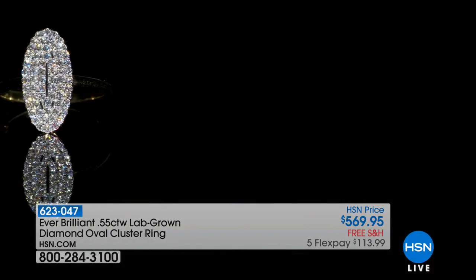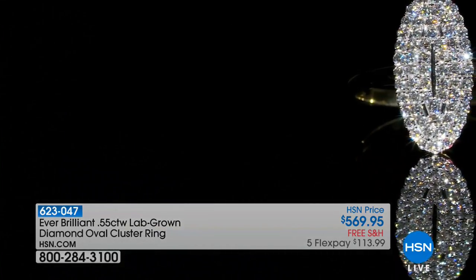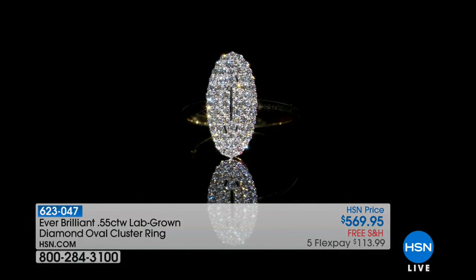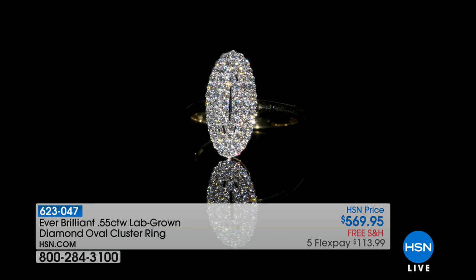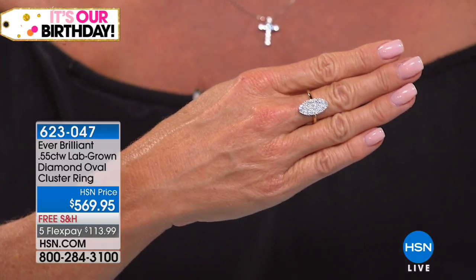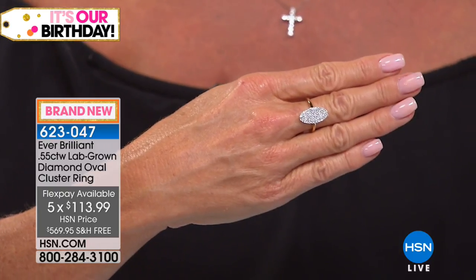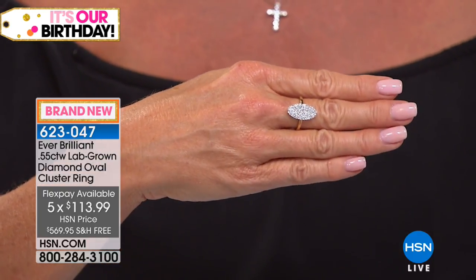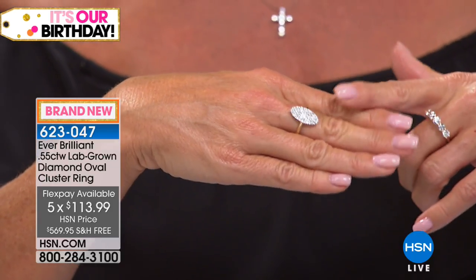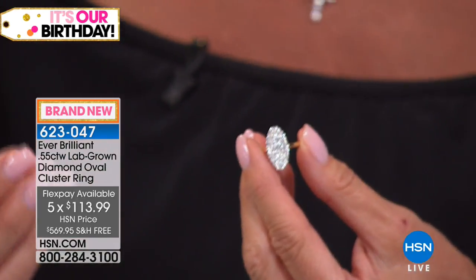I've been wearing this oval cluster ring with the matching earrings on my right hand. Many of you caught a little twinkle and said, 'What is that ring Lynn is wearing?' We have it available in sizes 6 through 9. This is also special — premier priced at $569.95 and available with free shipping. Everything today on HSN has five flex pays, and everything in our Ever Brilliance Lab-Grown Diamond Collection Premier qualifies with our VIP financing with the HSN charge card over nine months. With FlexPay it's $113.99.